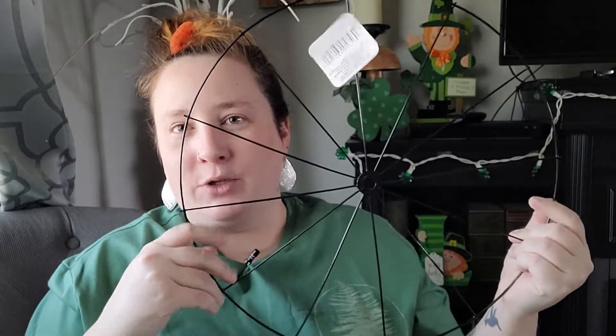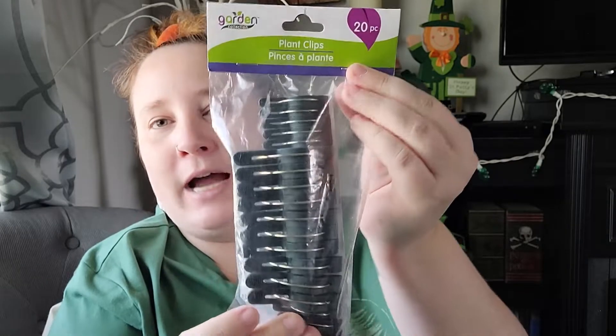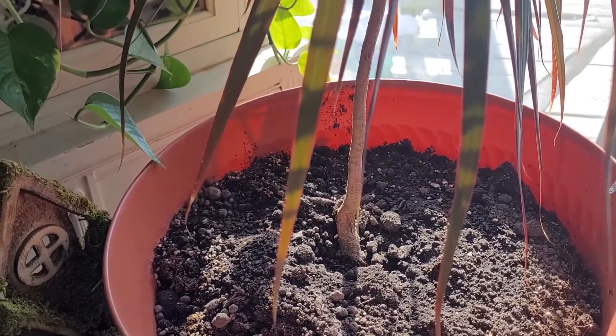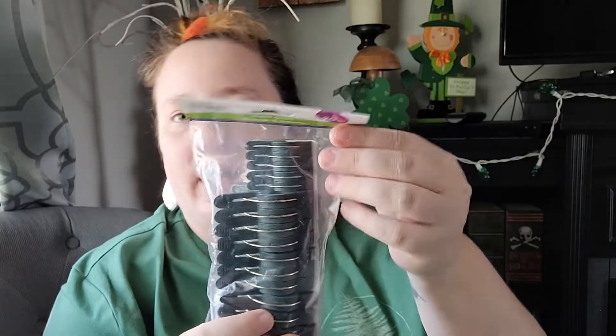In the floral section I found a bicycle wheel wreath and I'm super excited to work with this — I have a great idea in mind and I think I want to make a video on it, so that'll be coming up. I also found some plant clips — as my plants are starting to grow taller, especially one that looks like a palm tree, I want to get a dowel rod and help it grow straight up. These clips will help with that.